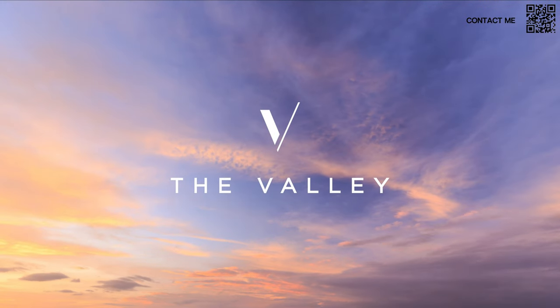Hi, welcome back to Dubai Real Estate Philosophy. My name is Ahmed and in this video we're talking about the best townhouse launch in Dubai right now — The Valley Phase 2 by Emaar. This is a very anticipated project.